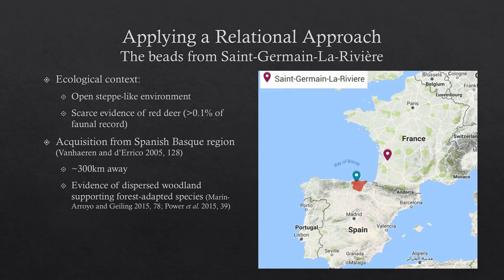So I applied my relational approach to understand these objects to more depth, primarily through tracing their object biography. First I tried to understand where these objects were acquired from. Saint-Germain-la-Rivière is situated in France, and during this period it's an open steppe-like environment with very little evidence of red deer in the archaeological record — it accounts for less than 0.1% of the faunal record. The closest region with red deer is 300 kilometers away in Spain, where dispersed woodland can support forest-adapted species. This already shows a much more interesting narrative, suggesting long-distance social networks.